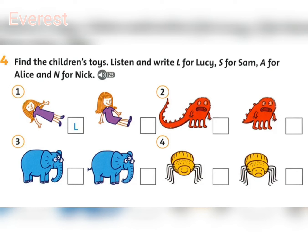Three. Alice, which is your toy? Well, can you see the blue elephant? Yes, it's a very funny elephant. It's got three eyes. I know. And it hasn't got a tail. I know. He is ugly, but that's my elephant.